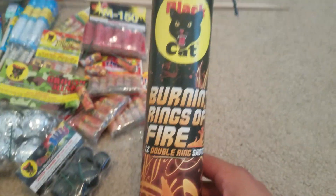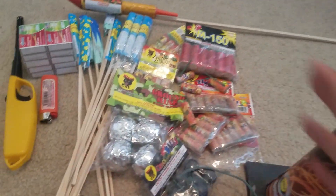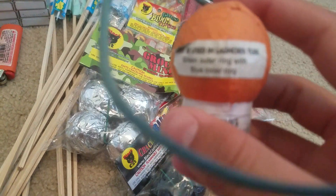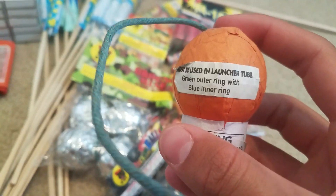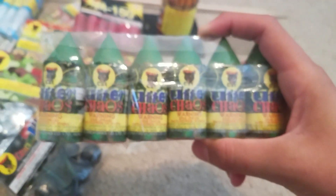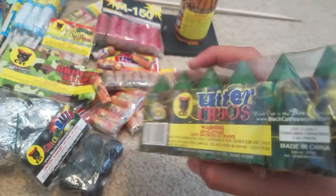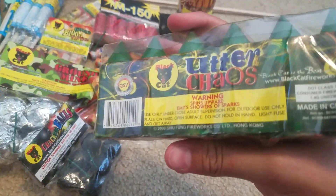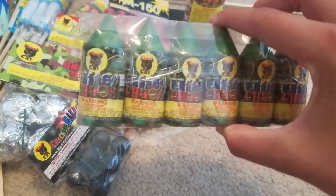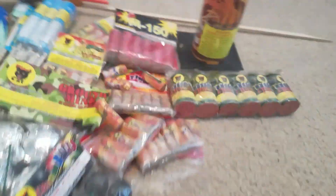Then we got one left of these Burning Ring of Fire artillery shells — just one left. This is leftover from New Year's. It's the green outer ring with blue inner ring, so I might do a demo video on that. And we got a pack of Utter Chaos. I've never really had these, so I'm kind of excited. I got them because they spin in the air and they look cool. This was $3.50 for a pack.